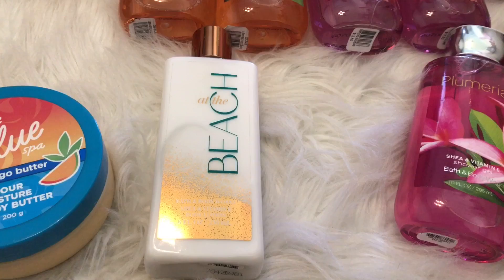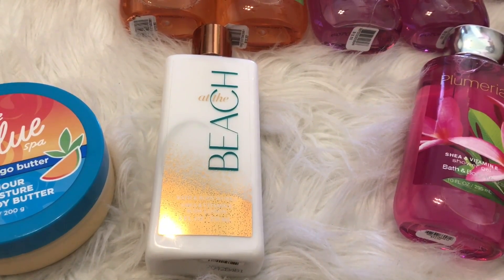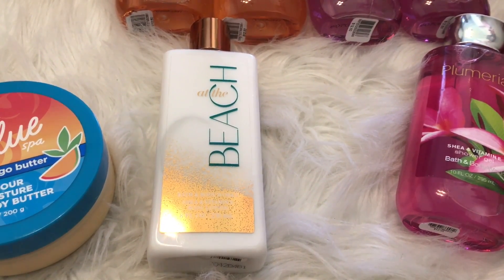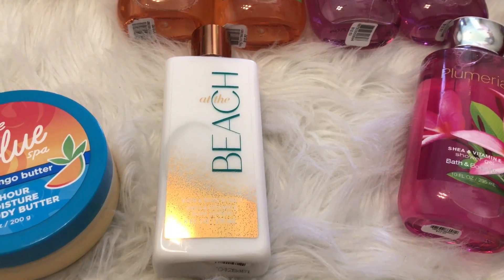I also picked up the At the Beach lotion to match my fine fragrance mist. I got this maybe like a month ago but I haven't been on to show you guys, so I thought I would add it into my semi-annual sale video. At the time when I purchased this lotion I think it was on sale for $7.